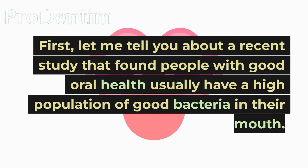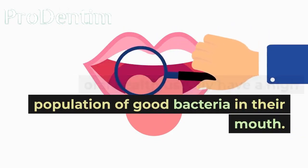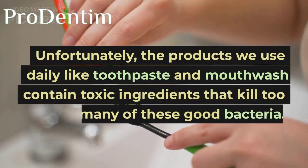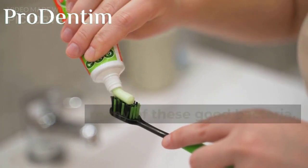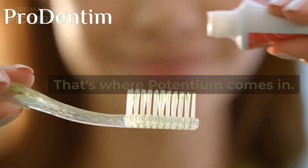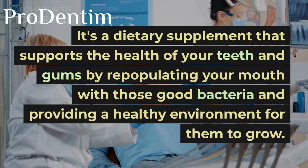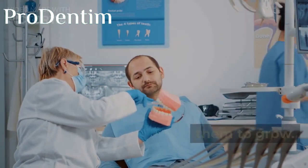First, let me tell you about a recent study that found people with good oral health usually have a high population of good bacteria in their mouth. Unfortunately, the products we use daily like toothpaste and mouthwash contain toxic ingredients that kill too many of these good bacteria. That's where Potentium comes in — it's a dietary supplement that supports the health of your teeth and gums by repopulating your mouth with those good bacteria and providing a healthy environment for them to grow.